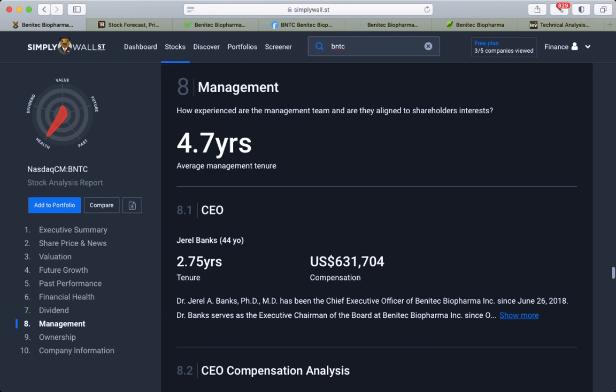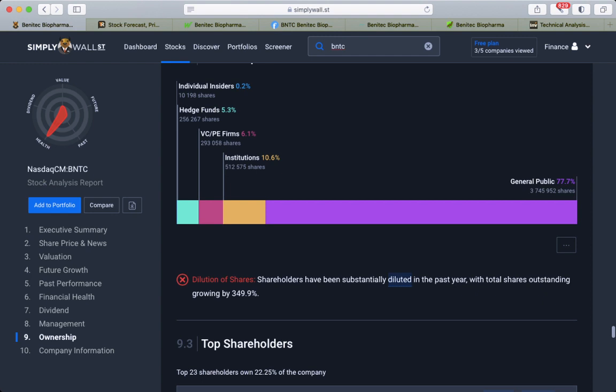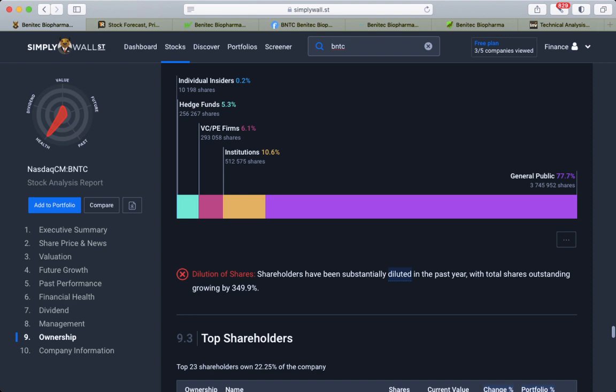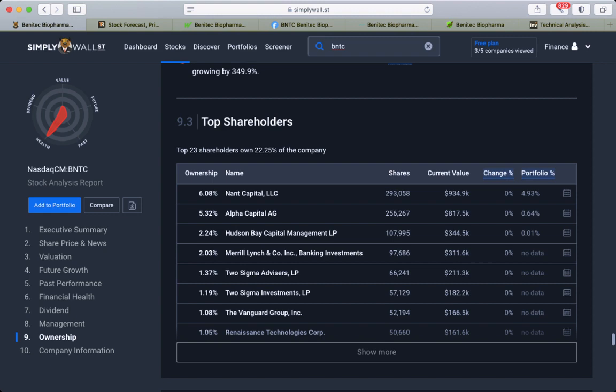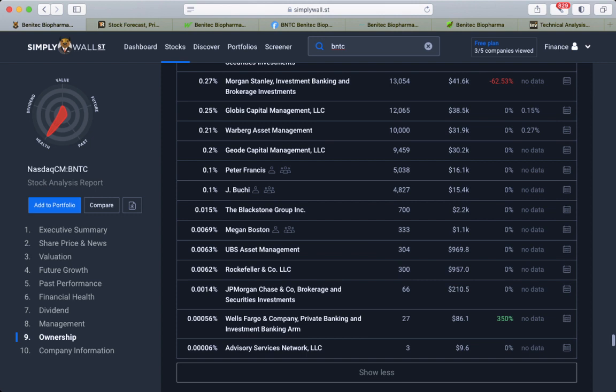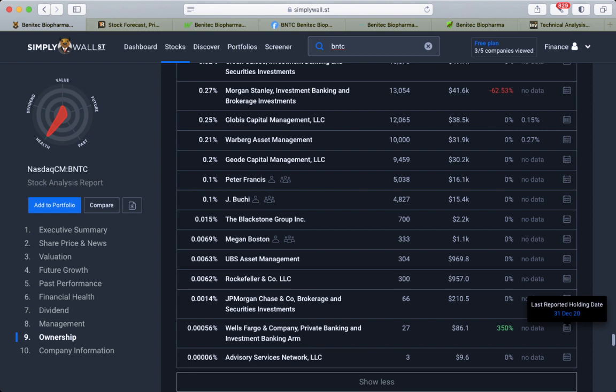Their insider trading shows no volumes. The ownership breakdown shows 77% held by the general public, institutions 10%, VC and PE firms 6%, hedge funds 5%, and individual insiders very minimal. The top shareholder is only one — Morganstein — which decreased 62%. Last reporting holding date was 31st of December. There's also Wells Fargo, same date, about three months ago.